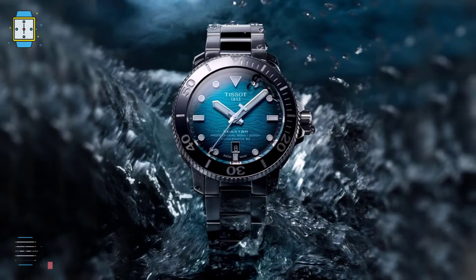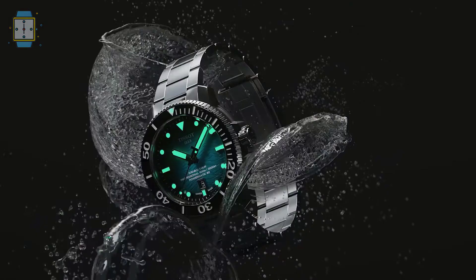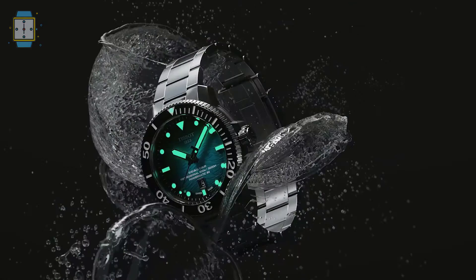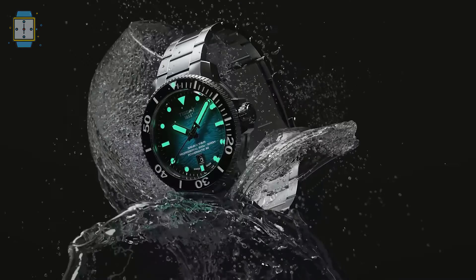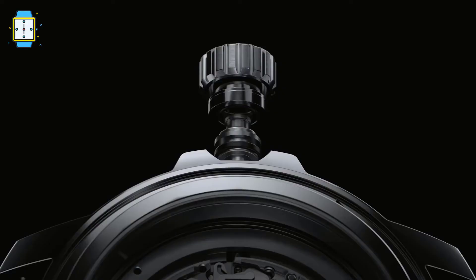Tissot Sea-Star 2000 Professional. This version, part of the 2022 novelties, has a stainless steel case with a black PVD finish, giving the watch new depth and enhancing a sense of masculinity and style. Remarkably, despite a reduced wrist diameter of only around 6.5 inches, the Sea-Star 2000 Professional is lovely on the wrist, due to the small lugs which means there is less overhang.